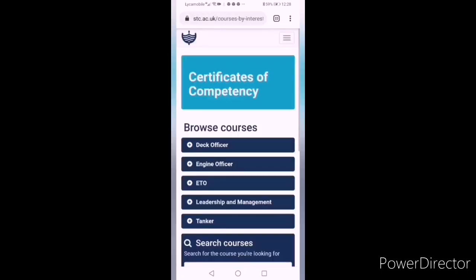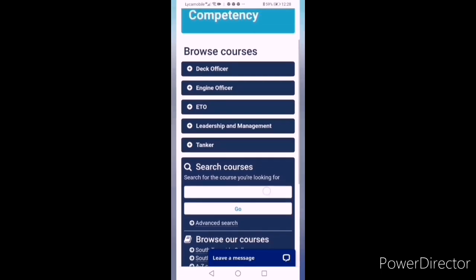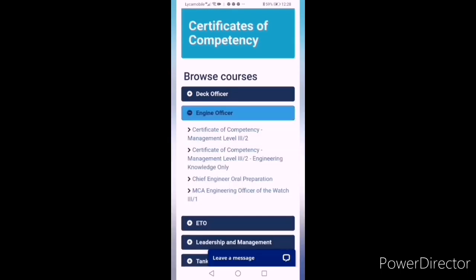Click the link on Certificate of Competency, where you will see some options: Deck Officers, Engine Officers, ETO, and Leadership and Management course. You will have to click on Engine Officers. Then you will see some more options — select MCA Engineering Officer of the Watch 3/1. If you want to know about Chief Engineer examinations, click on the first link, Management Level 3/2. Now we are going into MCA Engineer Officer of the Watch.